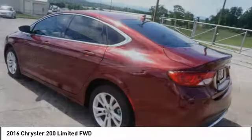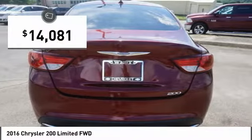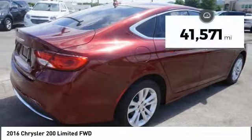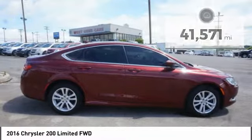This 200 model for Chrysler takes an aggressive step into a competitive market and is priced below $15,000. This vehicle has less than 45,000 miles. Here are some of this vehicle's great options.